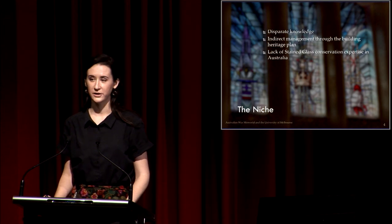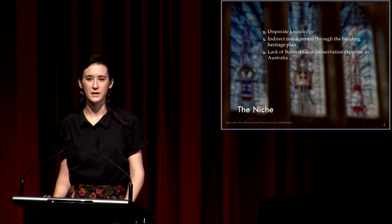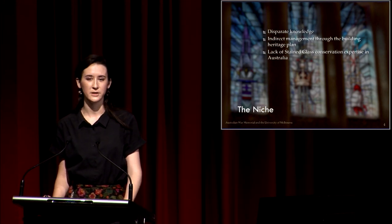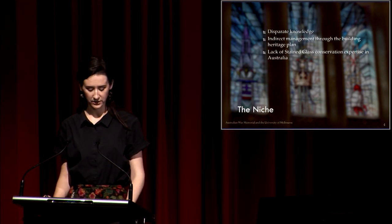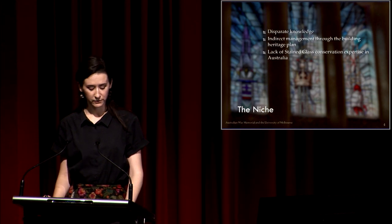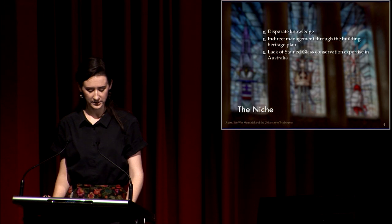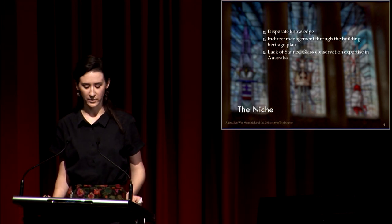Despite being highly significant artworks, little was known about the current condition and expected life cycle of the stained glass windows, with the last thorough examination being completed in 1989. The complexity of the material, combined with the lack of a national set of stained glass conservation guidelines, have made the preservation of stained glass an obscure field fraught with confusion and disagreement. I felt these factors showed a need for further investigation and planning for our windows.